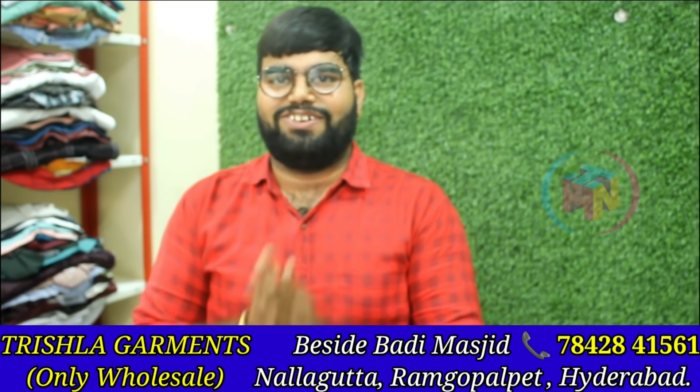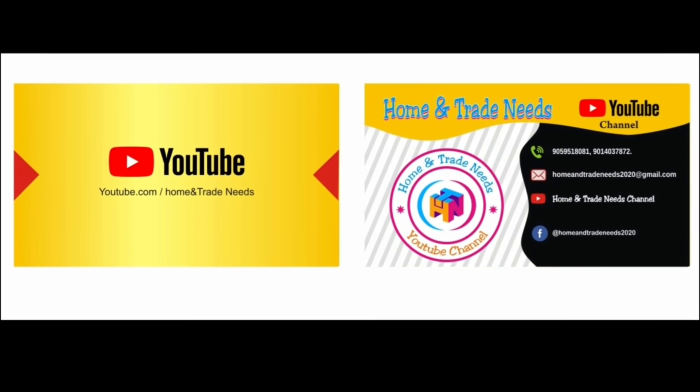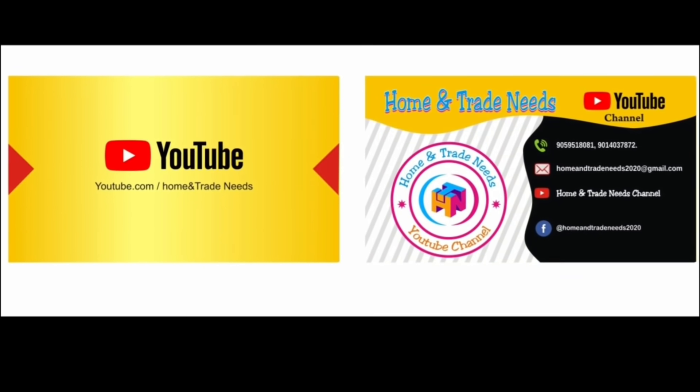I hope you enjoyed the video. Bye-bye friends. Friends, if this is your first time seeing my channel, please subscribe. Bye-bye.